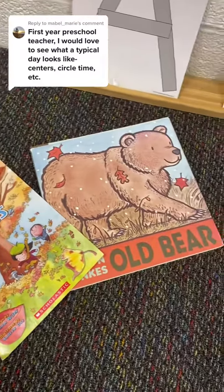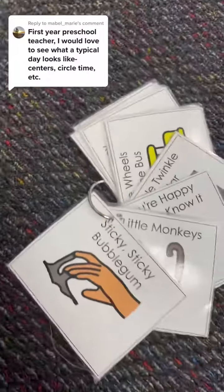We end our day coming back together at the carpet for books and songs. And that's our day!